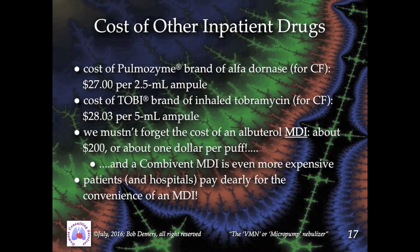In addition, the miniscule amount of wastage to which the VMN is subject renders it uniquely advantageous when delivering certain expensive medications, such as pulmazine and Tobii.